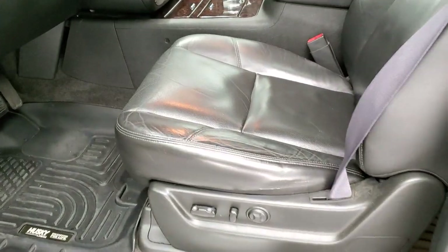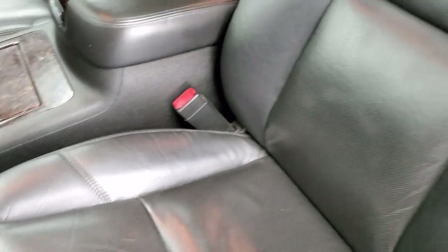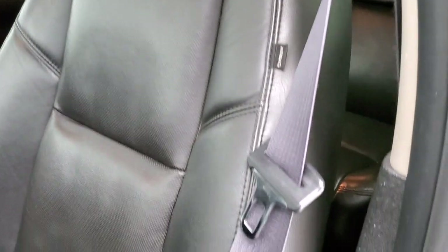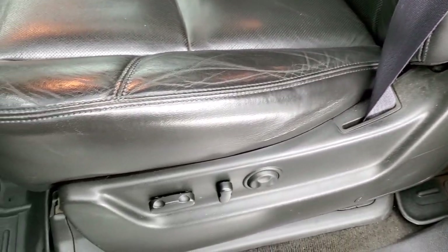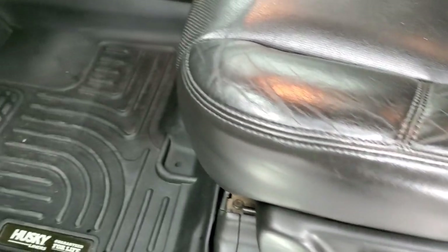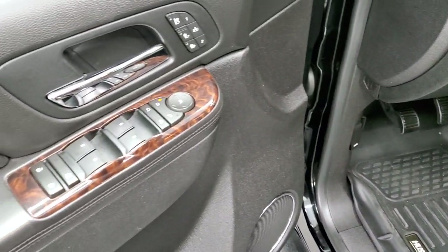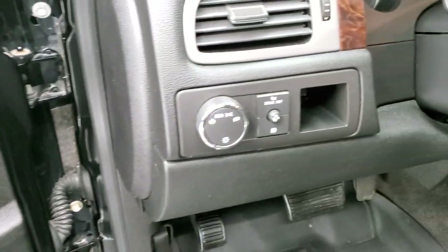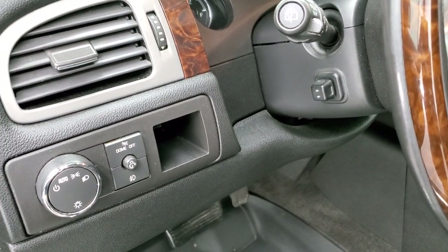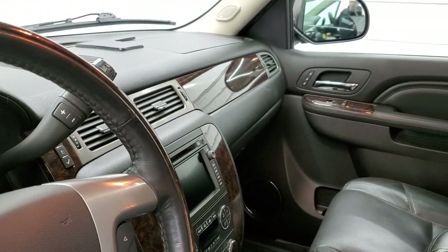Inside, the Denali package gives you the black leather interior. There are no rips or tears on the seat — just a little bit of wear on that edge. Both these seats are heated and cooled. Husky all-weather floor mats throughout. Power windows, power locks, power mirrors, memory driver's seat, auto headlamps, and power tilt steering wheel. It has power fold-in mirrors — I always like showing both sides so you know both sides are working.